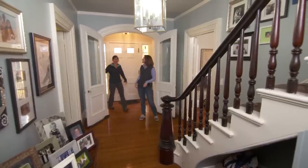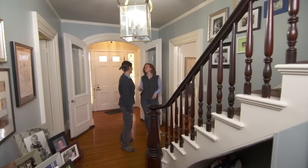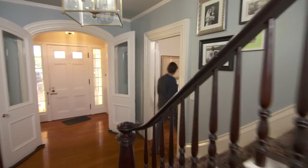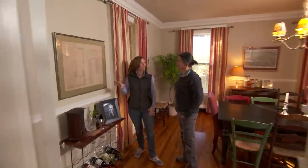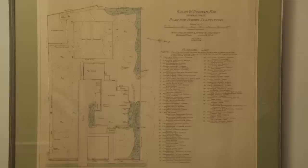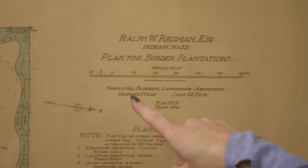Nice double doors here. And you don't see staircases like this anymore. Well, if you like this, I have some serious history to show you. Come with me in the dining room. So this is actually the reason why I emailed you. This is a landscape plan from 1914. This is something that each homeowner passes down from one person to the next.